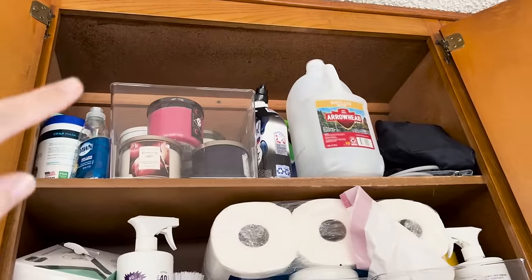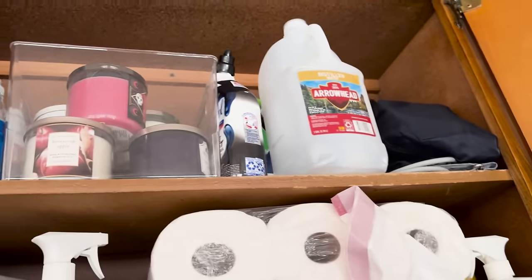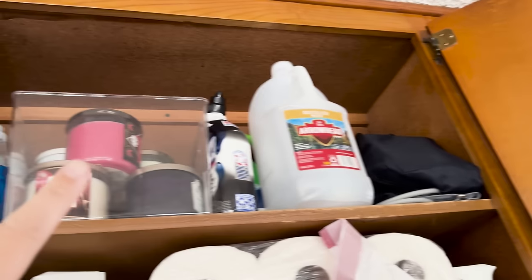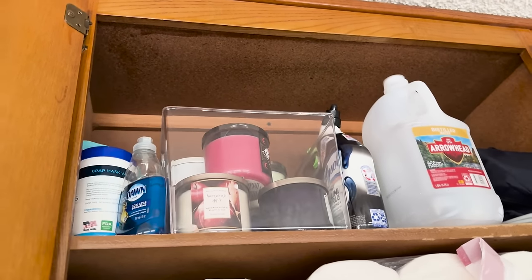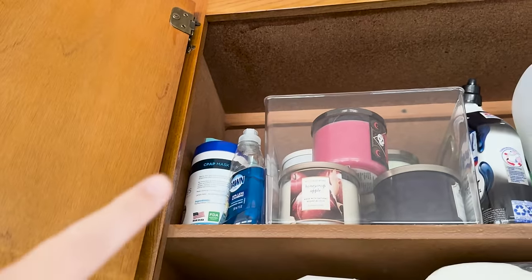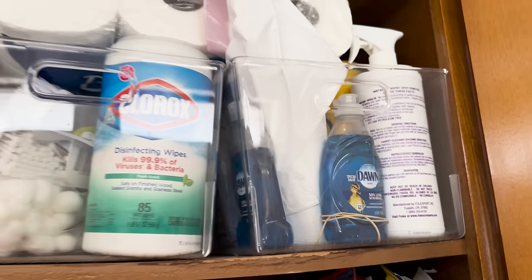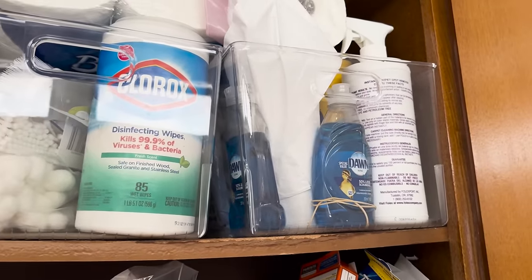Up at the top I literally cannot reach those things easily at all — I'm on my tiptoes. It's kind of Blake's stuff: his water for his CPAP, his blood pressure cuff, some cleaning supplies. Then this was backstock for candles and hand soaps — I used to buy large quantities of Bath and Body Works hand soaps. I'm completely out right now. I still have a ton of candles and I see his CPAP mask wipes right there.